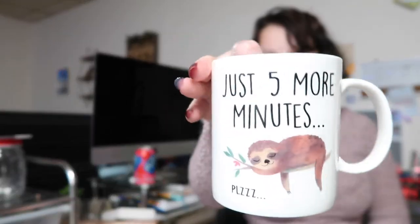From Michael, he picked this out all by himself — it's a coffee mug that has a sloth on it. It says 'just five more minutes,' which is so cute because he knows how much I love sloths.